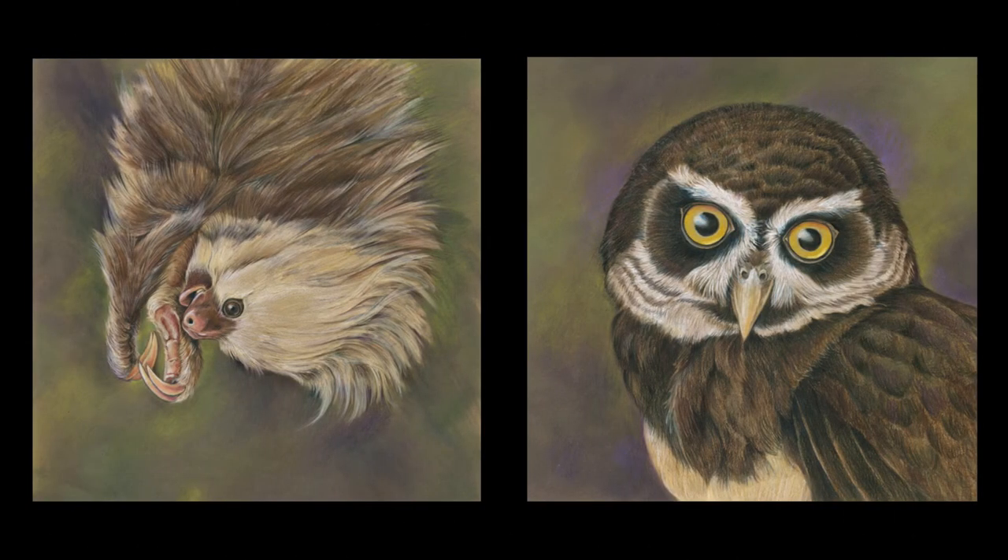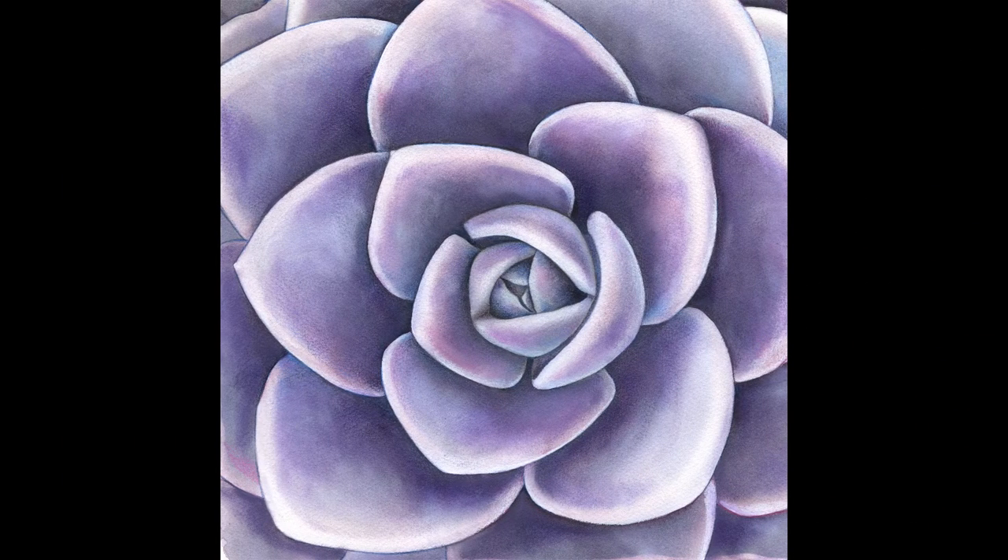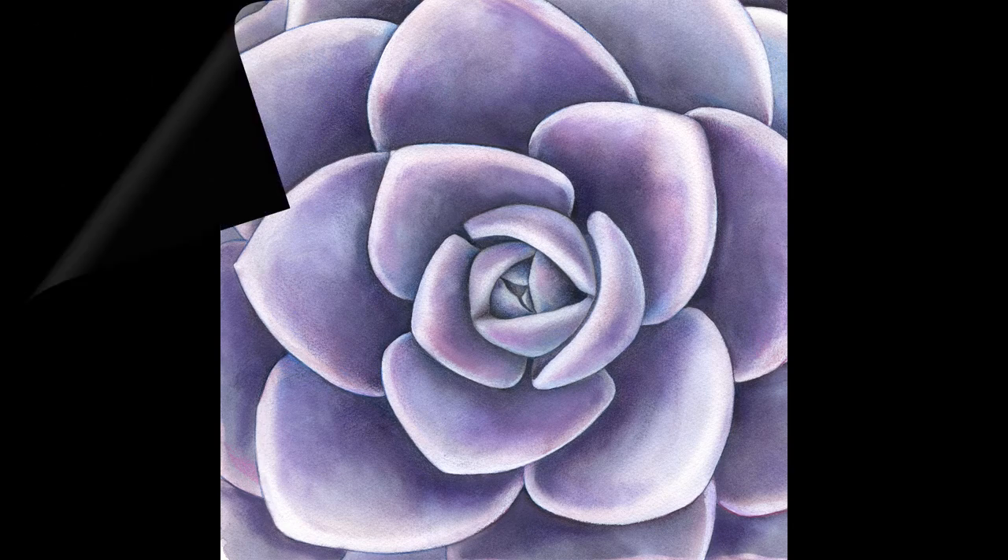Often, I like to combine different techniques. Sometimes I work with colored pencil and pastels. The backgrounds in these two portraits were done with pastels, and they make a great combination. Sometimes working with just straight pastel is a lot of fun also.